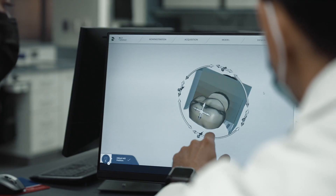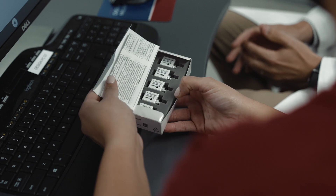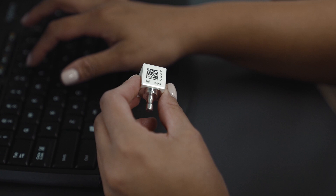I convinced them that we had to go into CAD/CAM dentistry. So I had the pressure of getting this thing rolling and making it work, and then I started to teach.